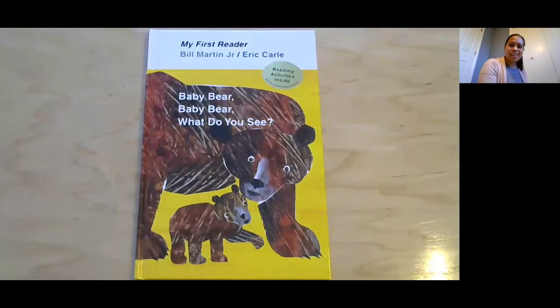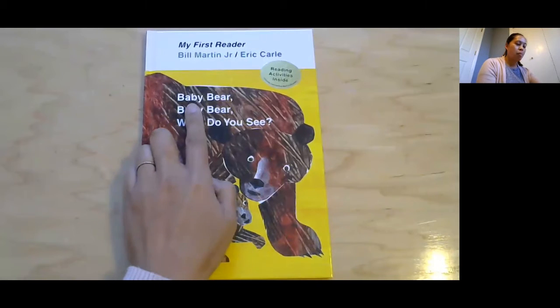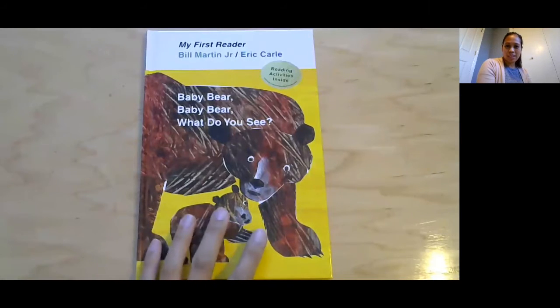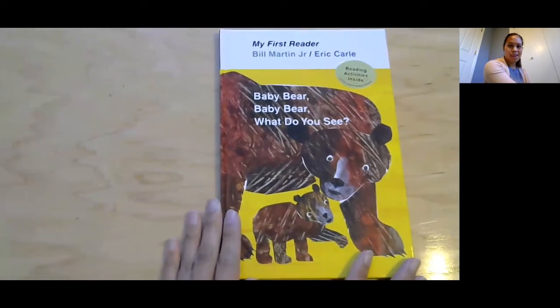Hi friends and thanks for coming for another story time. I feel like I haven't done a story time with you guys for a while, but we're doing a mammal story time about this mammal right here. It's called Baby Bear, Baby Bear, What Do You See? We do have other books like this — has anyone heard of Brown Bear, Brown Bear, What Do You See? That is a very popular book, written by the same person. Okay, we're gonna look and see if we can find some mammals in our book.